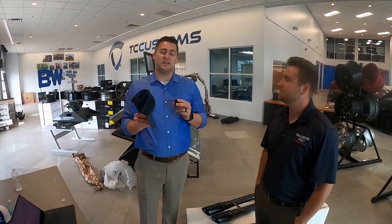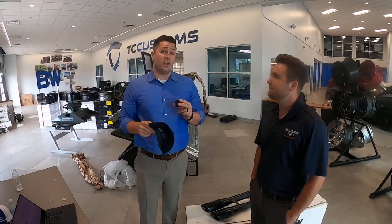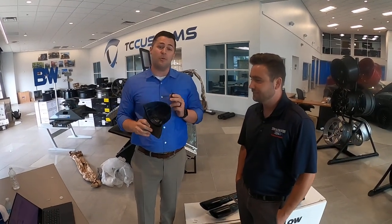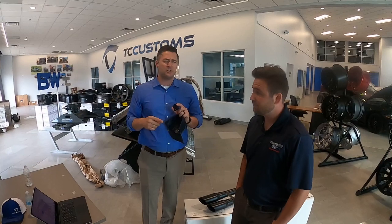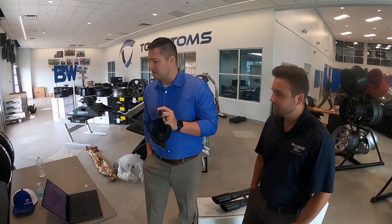We're going to throw an extra giveaway in — I literally just thought of this off the top of my head. Let's get this last hat away and then I'm going to tell you the surprise giveaway that's only for the people watching this live video right now.